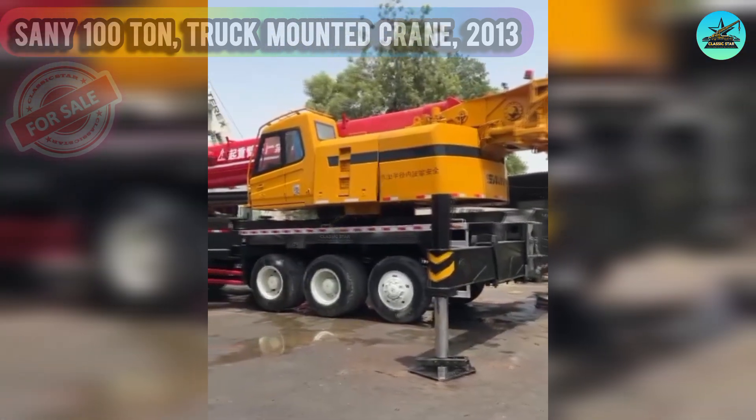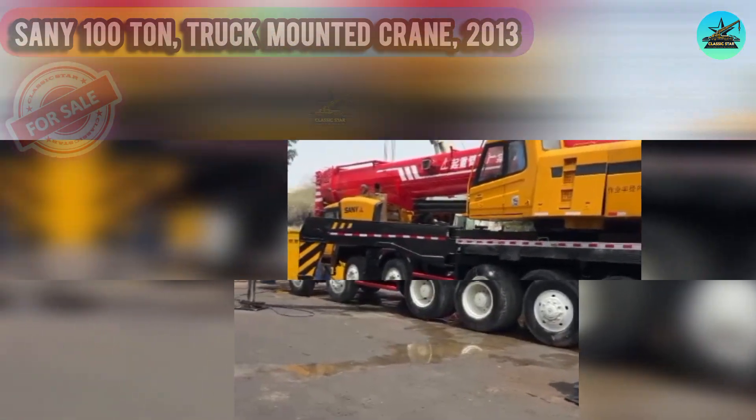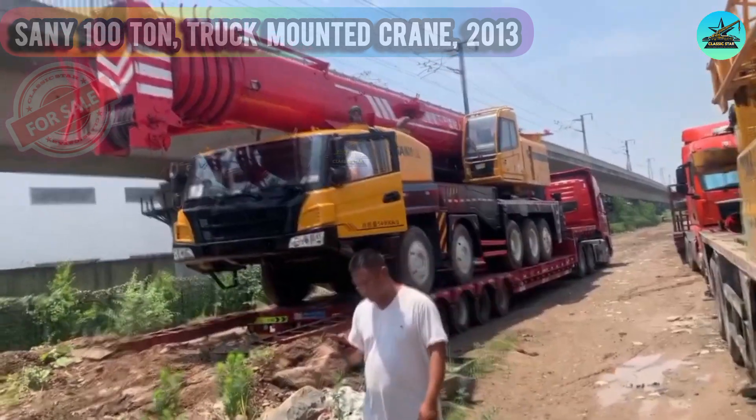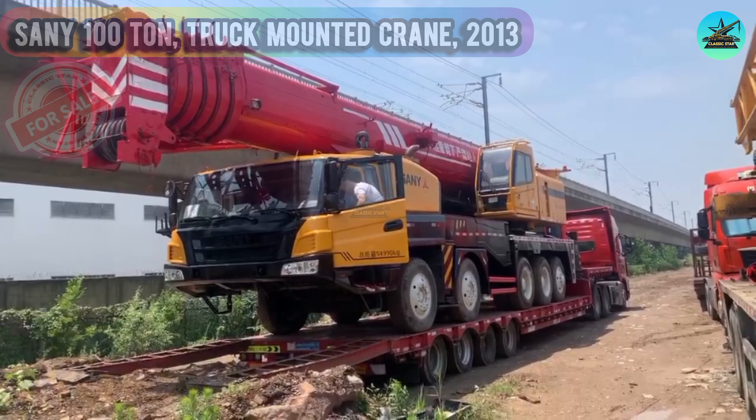Don't miss out on this incredible opportunity to own a powerful Sany 100 ton truck mounted crane from 2013. Located in Industrial Area 3, Sharjah, UAE, this high quality crane is a game changer for any heavy lifting needs with its impressive capabilities and reliability.